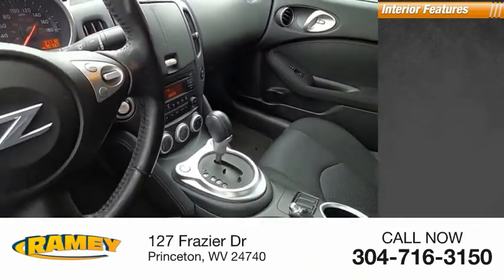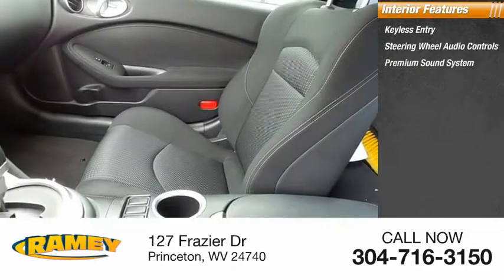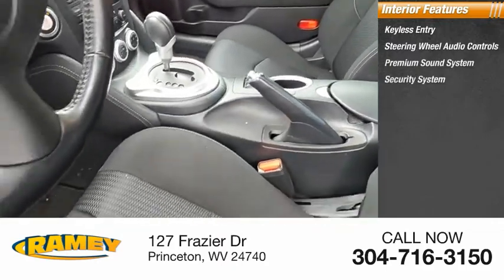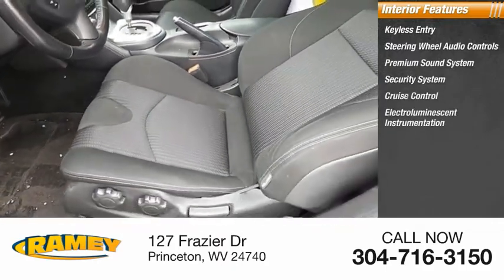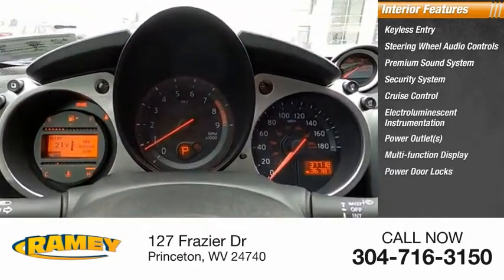Inside you'll find keyless entry, steering wheel audio controls, premium sound system, security system, cruise control, electro-luminescent instrumentation, power outlets, multifunction display, and power door locks.